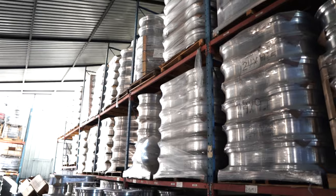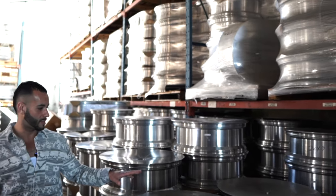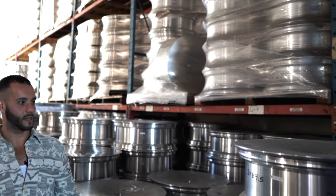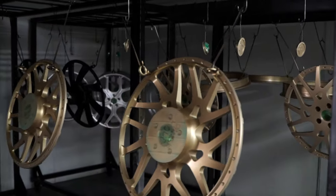Out here, these are all the raw forgings that get put into the machines you guys saw inside. There are hundreds of thousands of these raw forgings here, and this is where they start — then they go in there to get cut up.